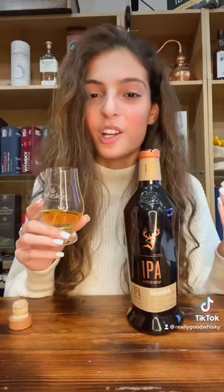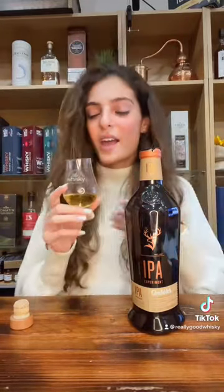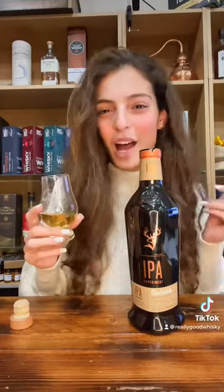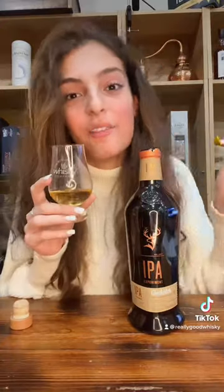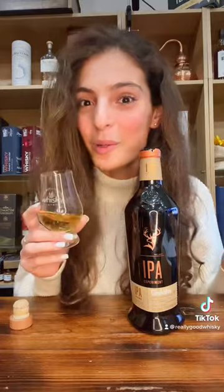Glenfiddich decided to make this after the SWA expanded their criteria and allowed for whisky to be finished in many more types of casks. The guys at Glenfiddich had to create three different types of IPA beer. They completely experimented with the whisky, leaving it in for different amounts of time at different strengths. Eventually IPA version 2 was chosen, and that is how this very popular bottle was born.